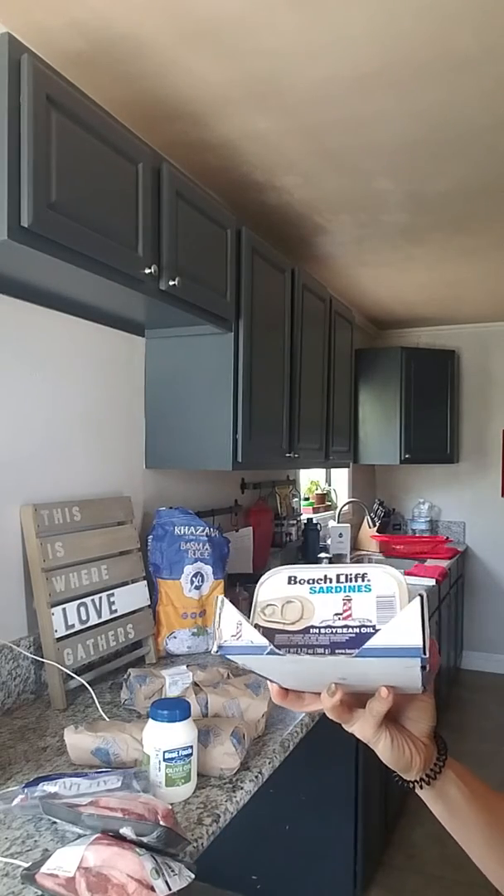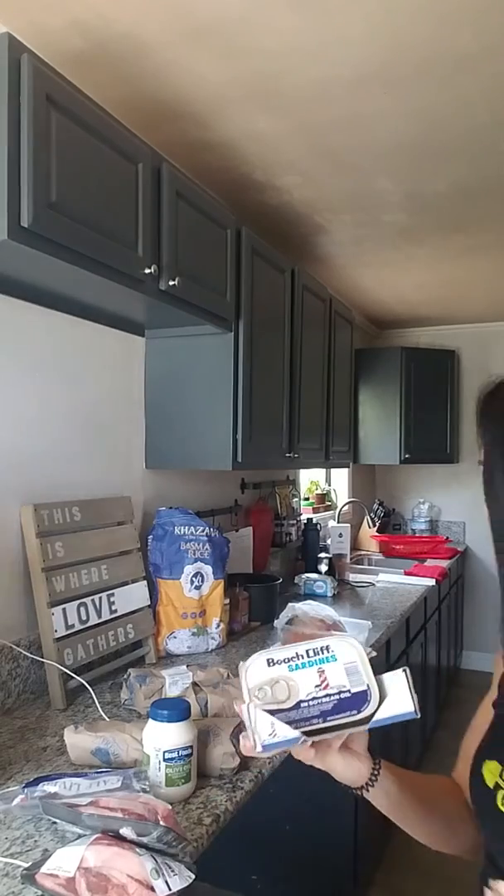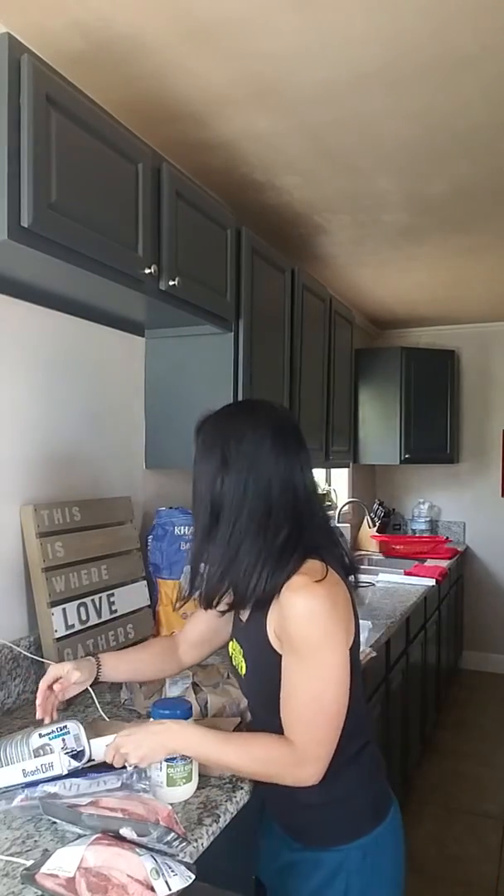Okay, music's over, that means this video has been on for too long and I'm going to stop talking now. That's my grocery for this weekend. I'm about to meal prep and maybe I'll make a video of that if it's fun. Thanks for watching.